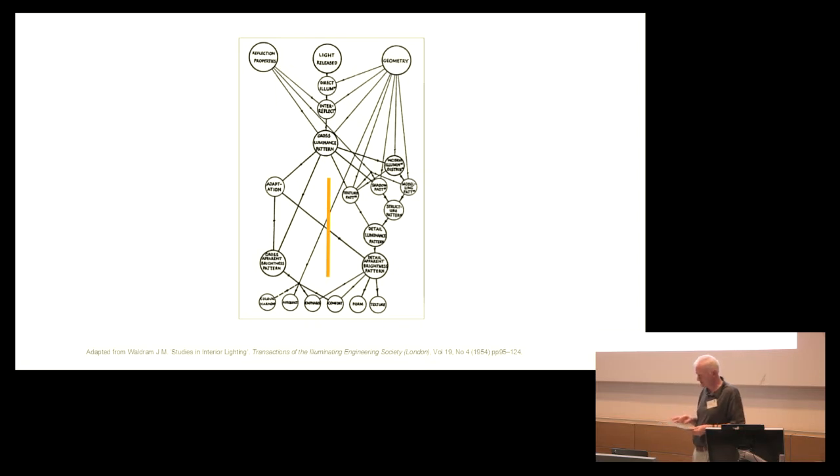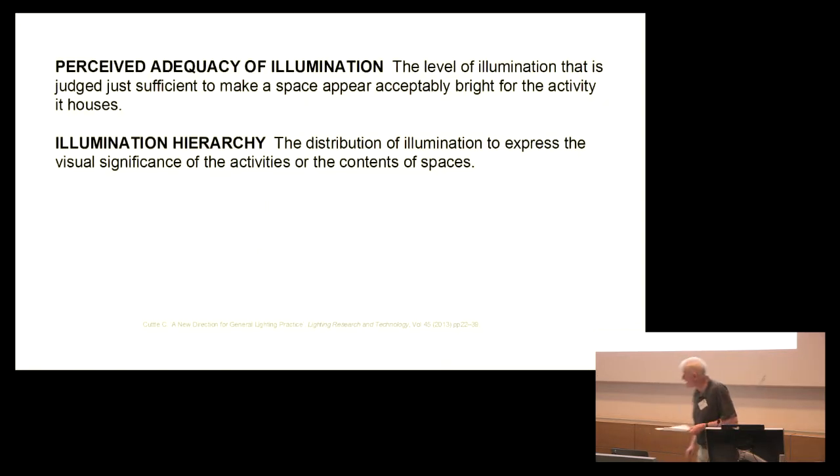Cuttle is now proposing a design procedure based on mean room surface exitance and target ambient illuminance ratio. These two metrics relate to two lighting design criteria. The first is perceived adequacy of illumination — the level of illumination just sufficient to make a space appear acceptably bright for the activity it houses. And secondly, illumination hierarchy — the distribution of illumination to express the visual significance of the activities or the contents of spaces.